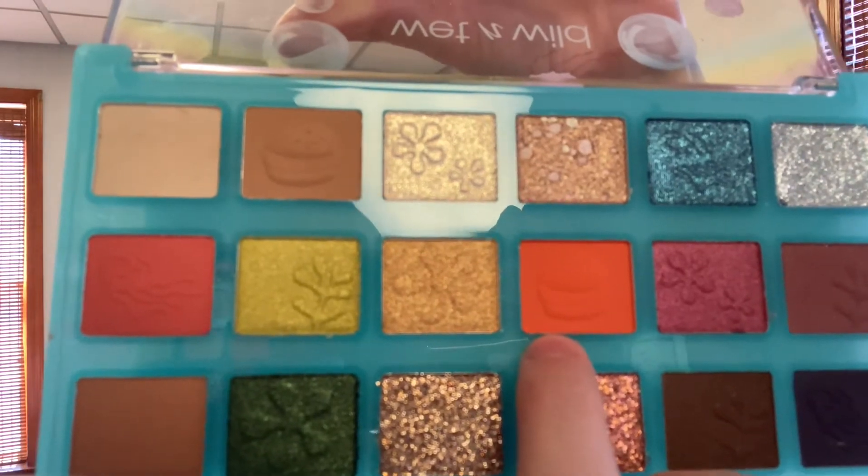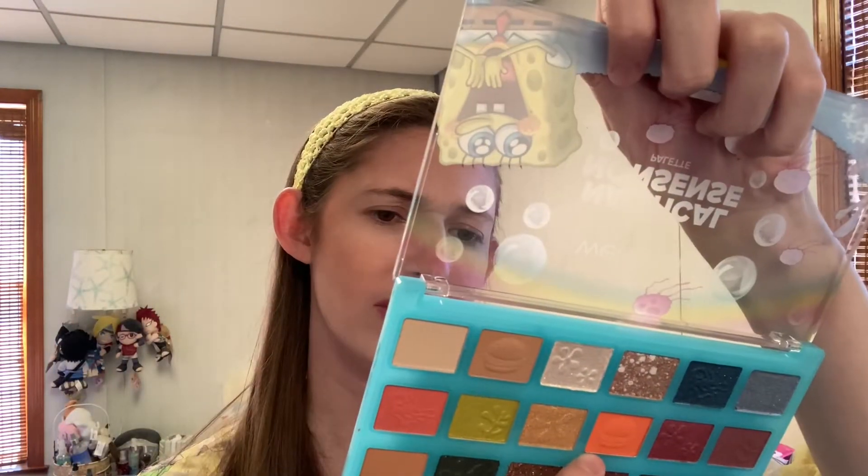Then I'm going in with my Too Faced Mr. Right blender brush — basically a fluffy brush — and I'm going to go into this matte orange with the Krabby Patty on it called Pretty Patty. Considered a face pigment, not for use around the eyes. I'm going to do it anyway — do that at your own risk. Most of the time I don't have an issue, so I do it. This is going to be my transition shade. I'm a little surprised that this isn't blending super easily because I already set my eyeshadow primer and created a base, but whatever. It's not terrible.